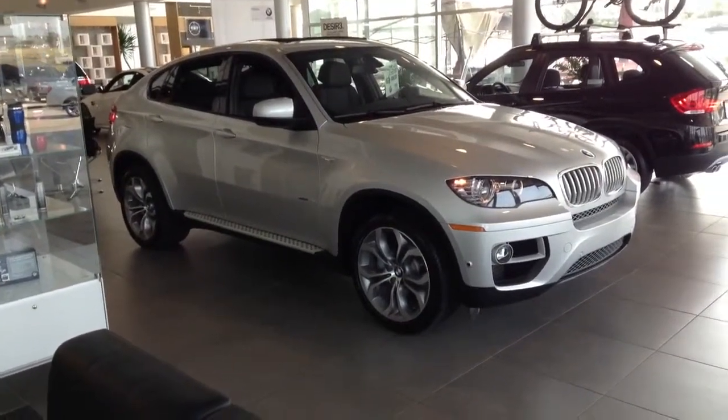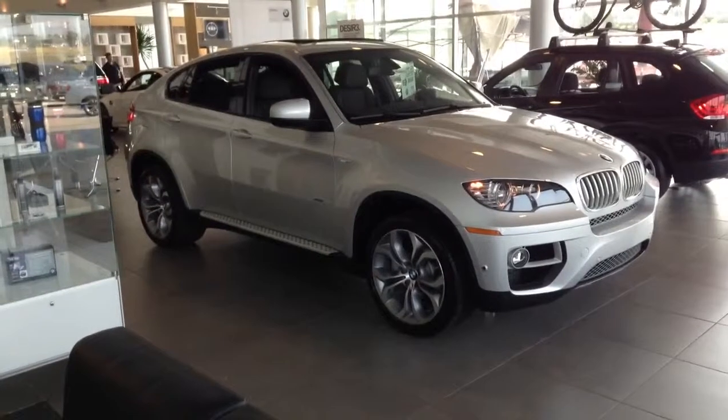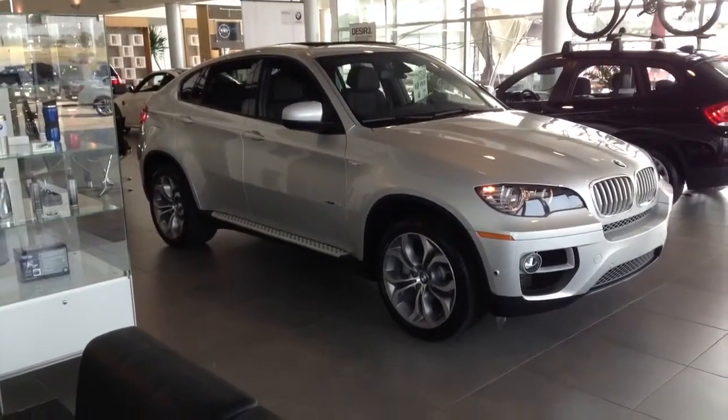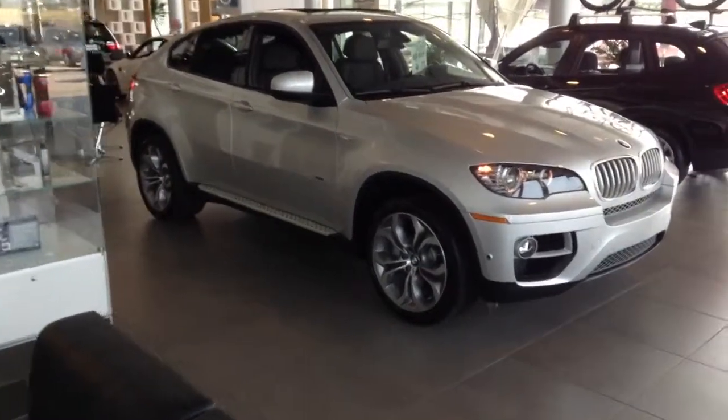Brent, good morning. Wilson Todd over at Champ BMW, Denver, Colorado. I just wanted to send you a quick video of that BMW X6. The vehicle is polished up and sitting on our showroom floor right now.